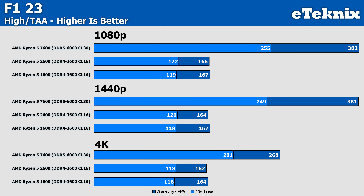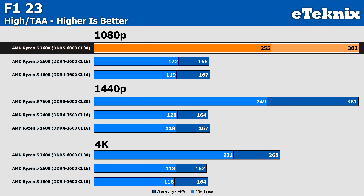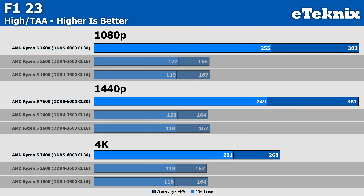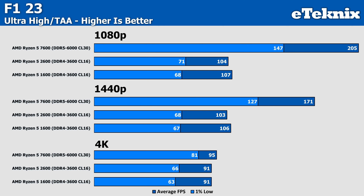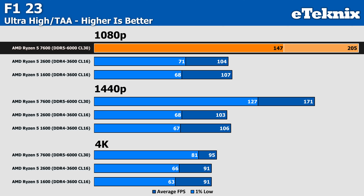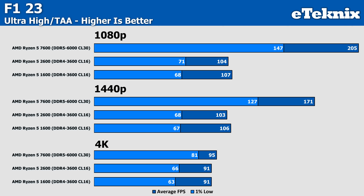Moving over to F1 23, a game that can produce extremely high FPS figures: while the 2600 comes in at 166 FPS at 1080p, it's no match for the Ryzen 5 7600, which is 130% faster. Interestingly, both the 2600 and the older 1600 came in within margin of error of each other at around 162–167 FPS, showing that F1 really does falter when hit with CPU limitations. Enabling the Ultra High preset with ray tracing, the 1600 actually pushes slightly ahead, and the 7600 still manages another 97% more frames at 205 FPS compared to 104 on the 2600, showing these older processors really struggle in newer titles with ray tracing.